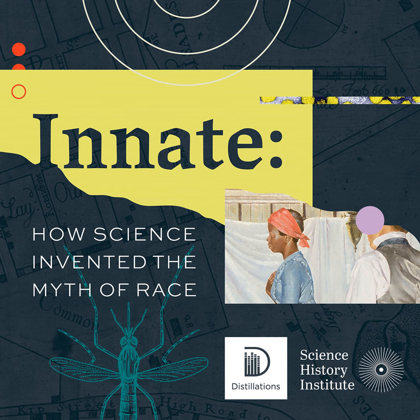Michal Meyer is executive producer of Distillations. We have more information on food packaging and safety on our website, distillations.chemheritage.org. You're listening to Distillations. I'm Mayor Rindy.